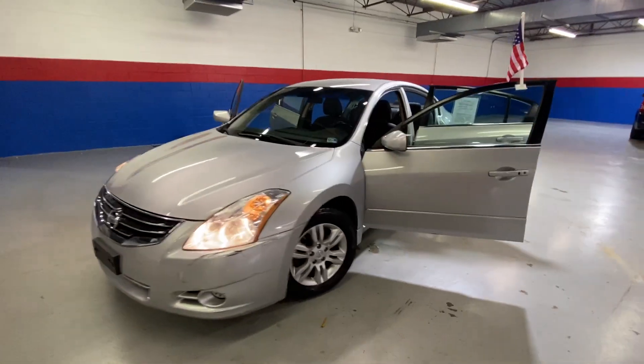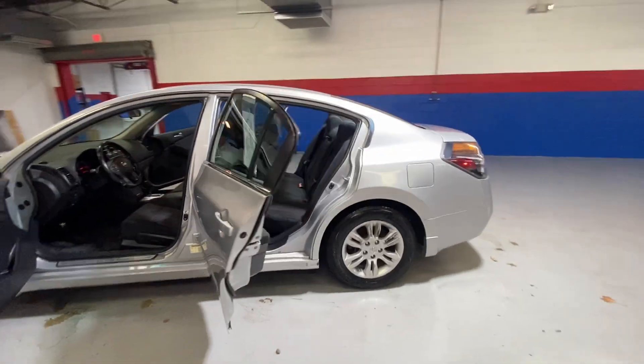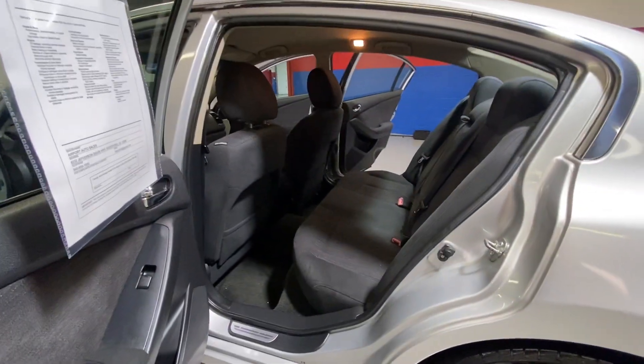Come into Airport Autos today and check out our 2010 Nissan Altima. This is a five-seater sedan. It has a silver exterior and black cloth interior.